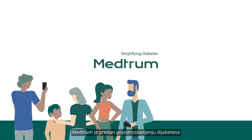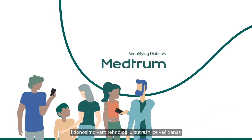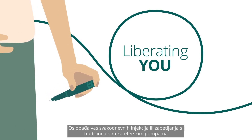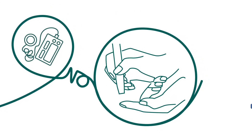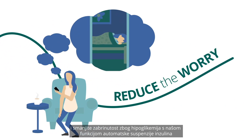Medrum is committed to simplifying diabetes and bringing you tomorrow's technology today, liberating you from daily injections or the tangles of traditional tethered pumps, giving you the freedom to manage your diabetes with no finger pricking, scanning or calibrations, and reducing the worry of going low with our auto insulin suspend function.